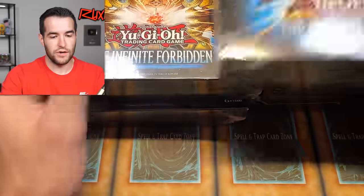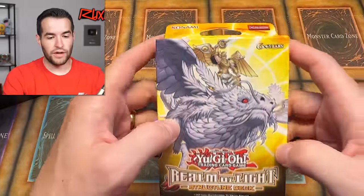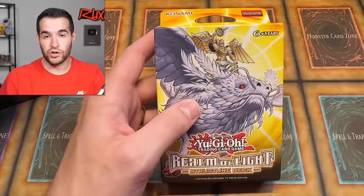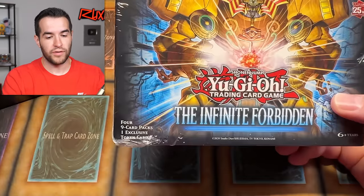I ended up grabbing five of these mini boxes because I was like, let's just get the tokens out, let's try to pull something big. I also picked up all these Realm of Light structure decks, and one of these will be the giveaway. We're giving away a sealed Realm of Light structure deck — just like the video, be subscribed, turn on notifications. Let me know down below: do you think that these Infinite Forbidden mini boxes are worth it?